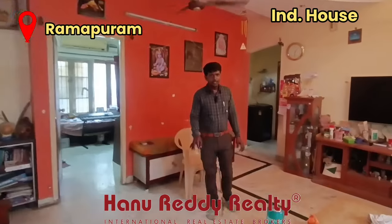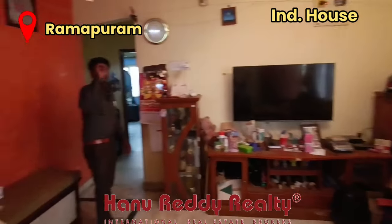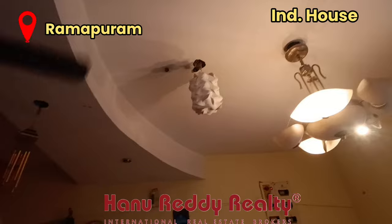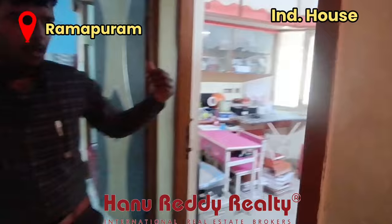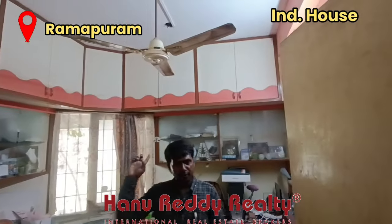This is a 2.5 BHK. It includes a study room and 2 bedrooms. This is the hall. This is the master bedroom, a common restroom, and a study room. This is semi-furnished.